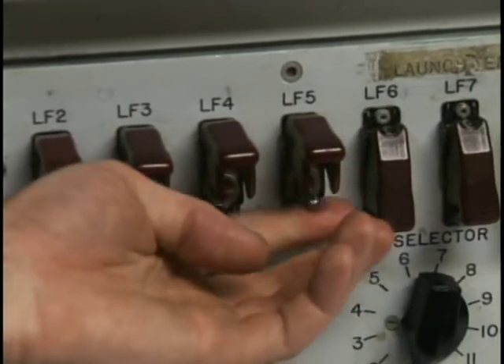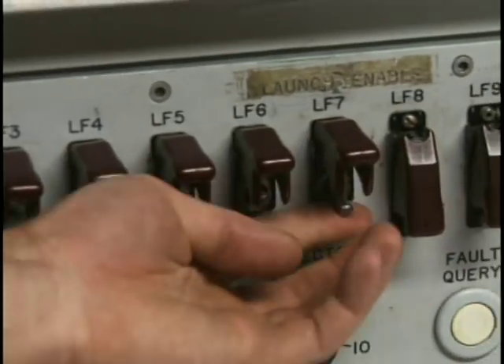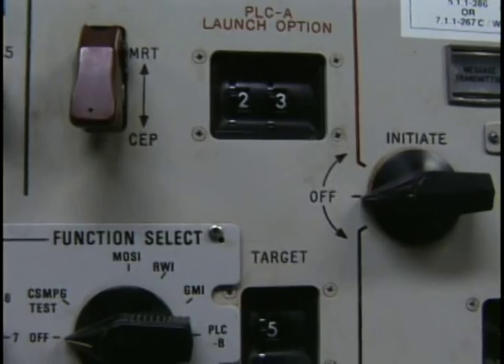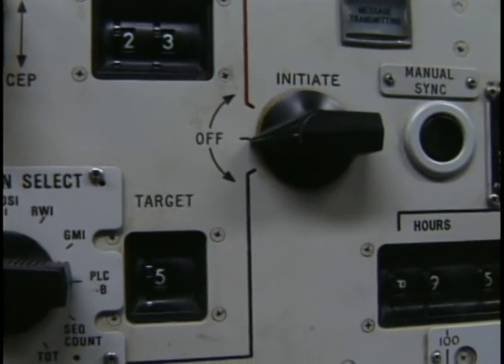Switches like this were part of the procedures needed for launch. The sequence also included codes — instructions came over a speaker. These speakers would sound with what's been described as a warble tone, and when they heard that, they would prepare to write down an encoded message. Messages, often tests, made for tense moments.